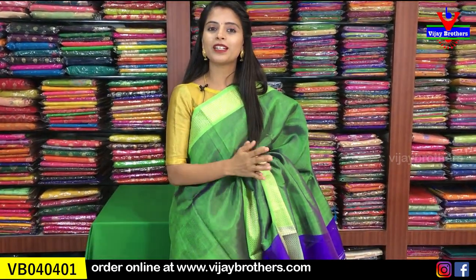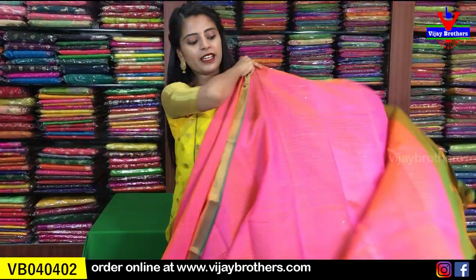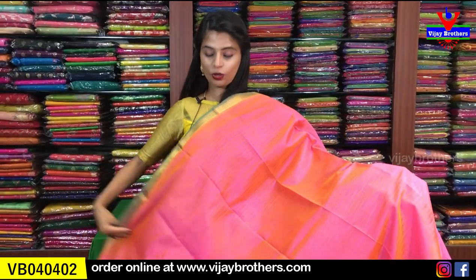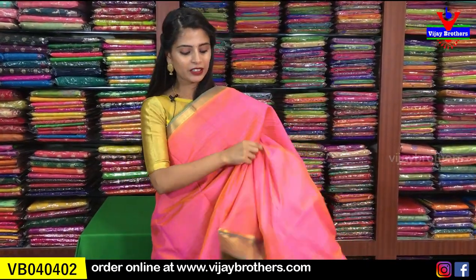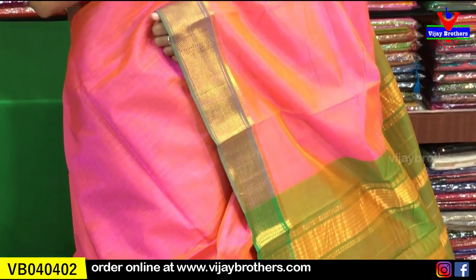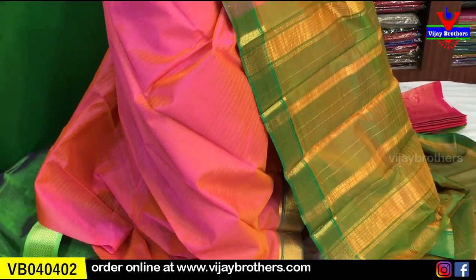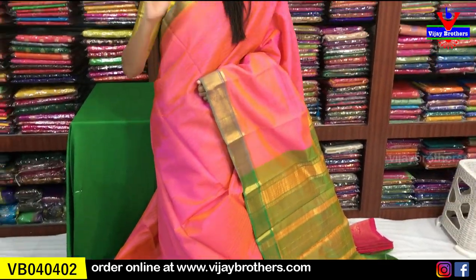Next color available in this style is orange and green combination. The color is a beautiful peachish orange. This sari is colorful and suits all age groups — from college-going age to older women, this sari looks great. It's very beautiful to look at.